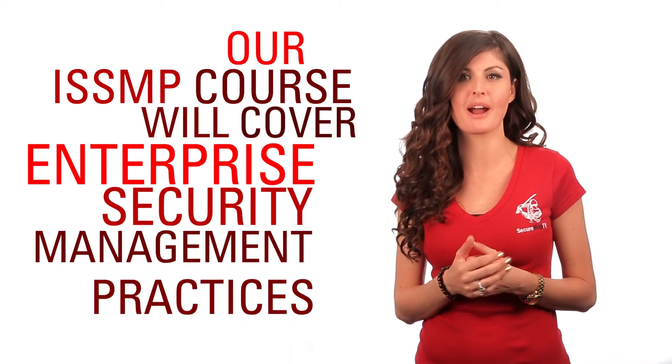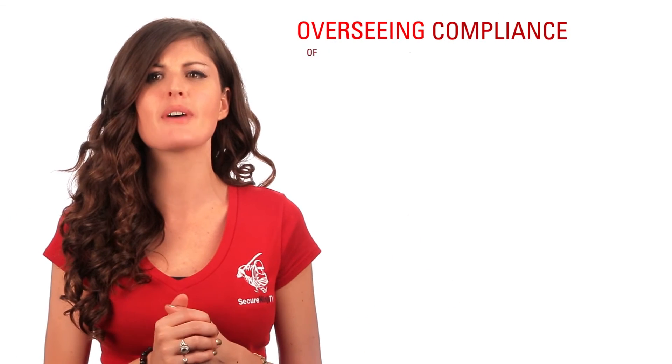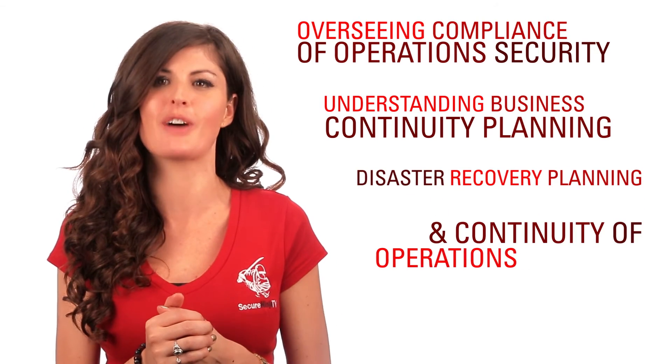Enterprise security management practices, enterprise-wide system development security, law, investigations, forensics and ethics, overseeing compliance of operations security, and understanding business continuity planning, disaster recovery planning, and continuity of operations planning.